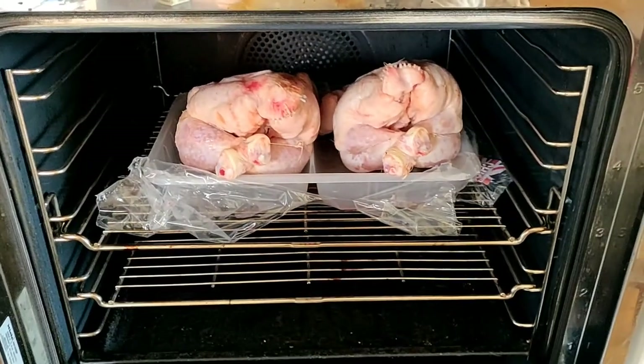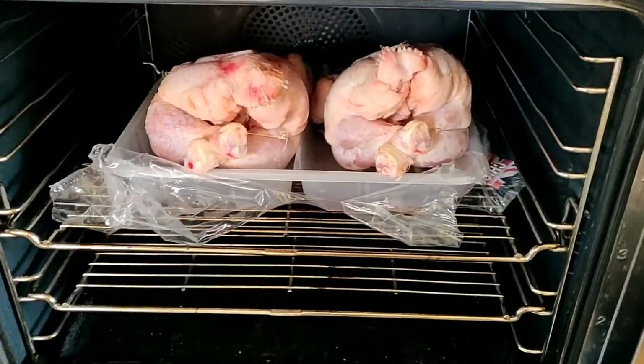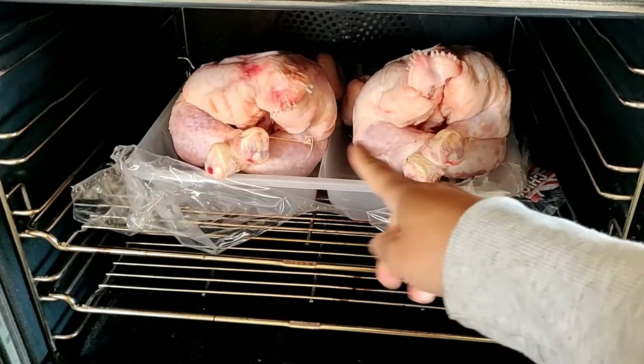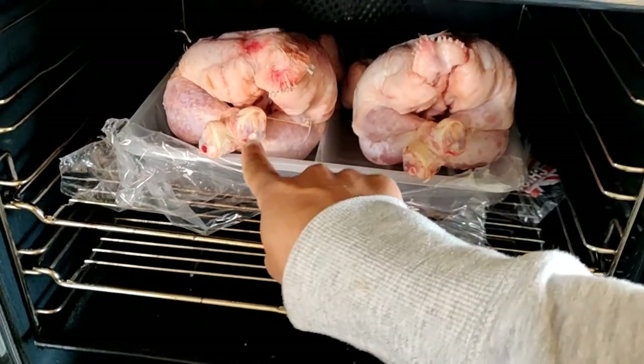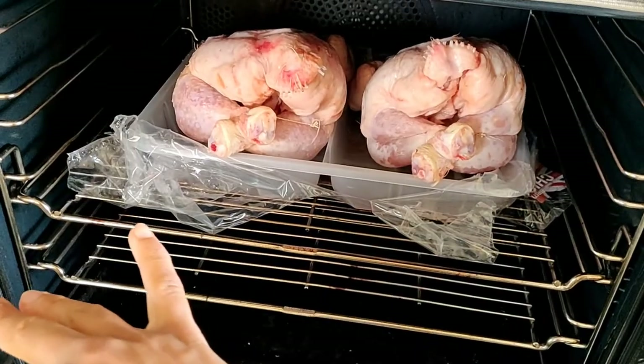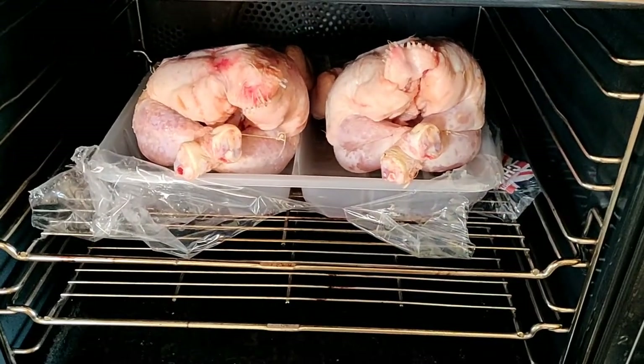For dinner today we're going to be having chicken. We tend to cook them two at a time — we'll eat one and the other will be used for another meal. It's just more efficient to cook two of them at the same time.